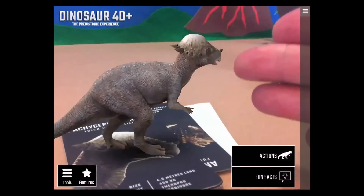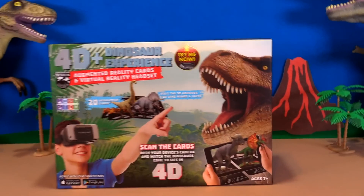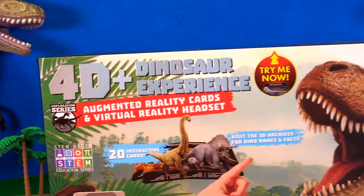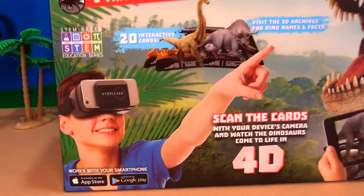Hi pals, it's Rich! Today I'm back with the 4D Dinosaur Experience. This thing is an augmented reality card set with a VR headset, and it's by Utopia 360. I can't wait to get it out and check it out.